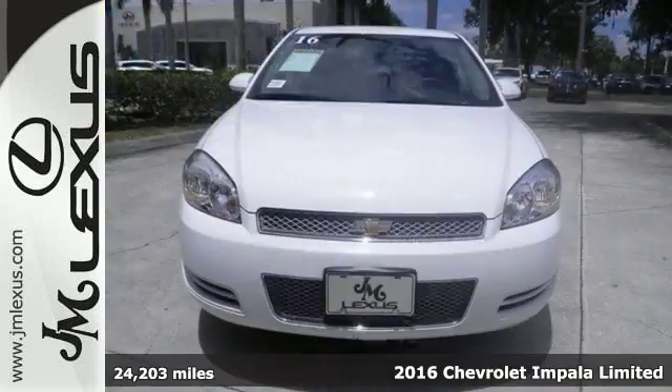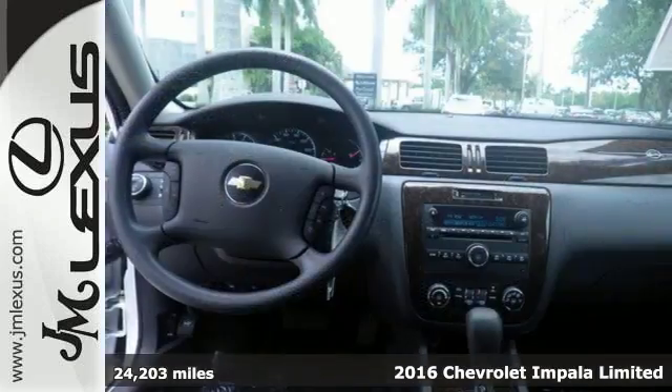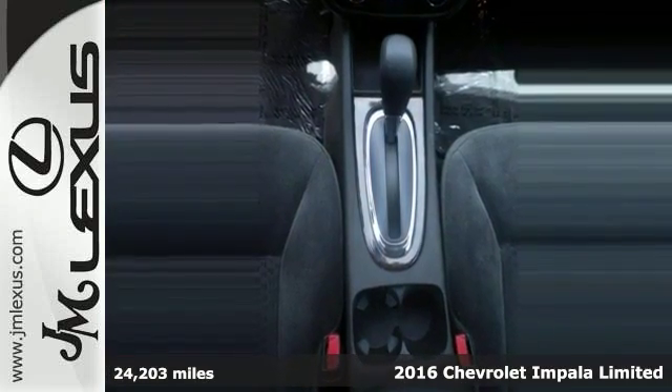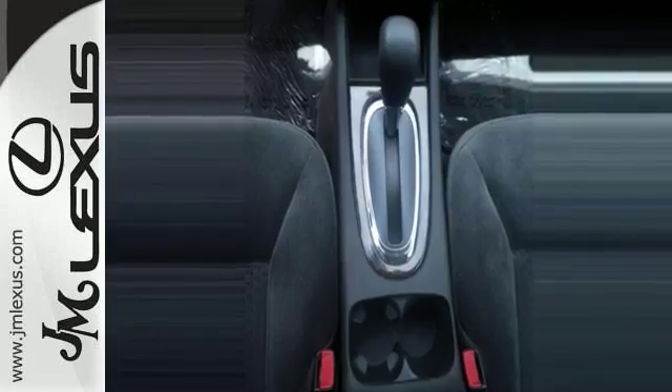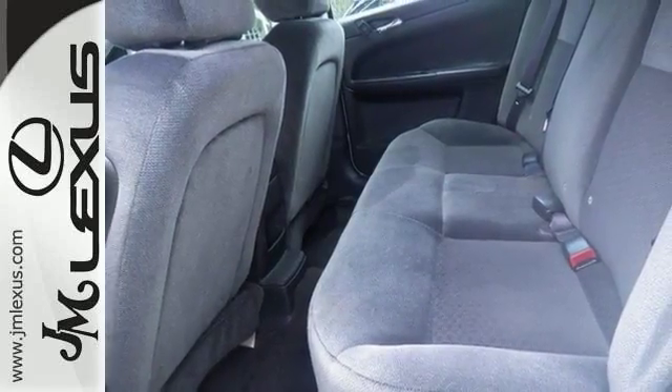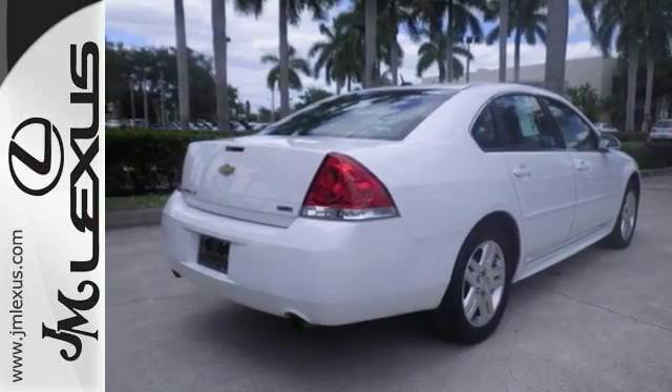Take a look at this gorgeous 2017 Chevrolet Impala LT. This great-looking sedan features a 3.6-liter V6, remote start, ABS adjustable steering wheel, AC, CD player, Bluetooth, and more. Don't miss out on this one. Come take a test drive today.